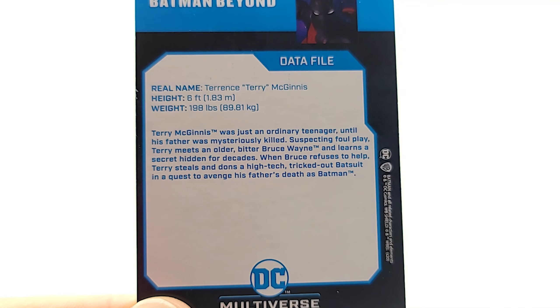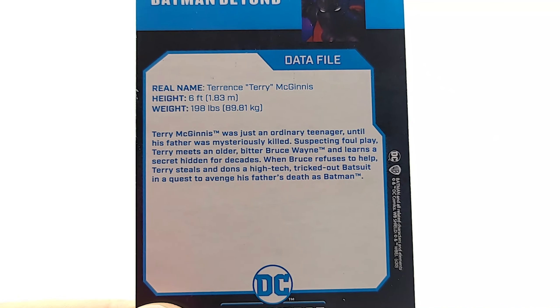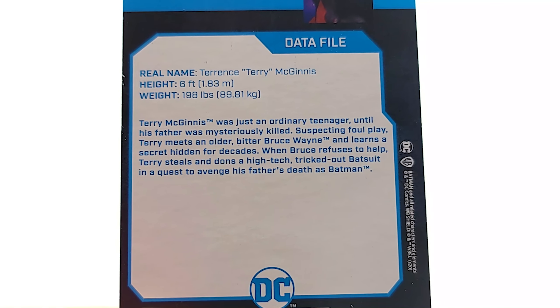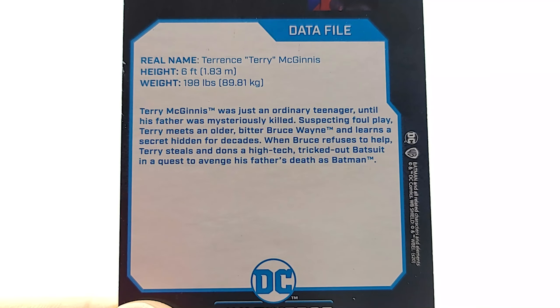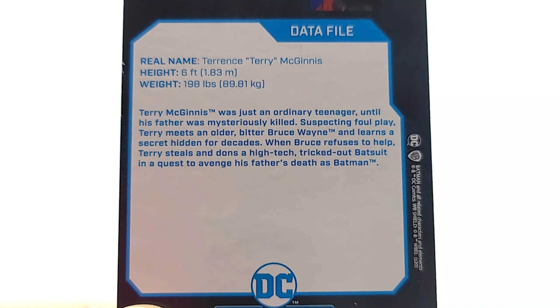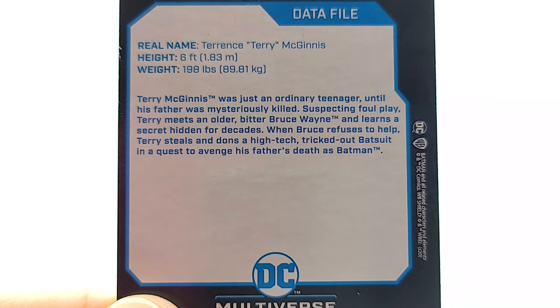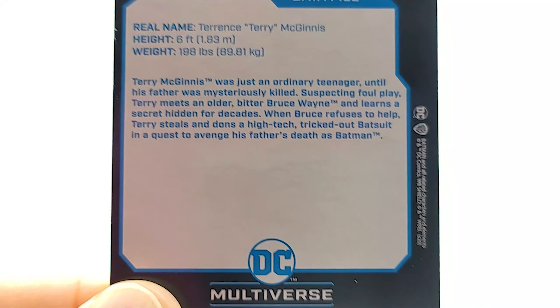Terry McGinnis was just an ordinary teenager until his father was mysteriously killed. Suspecting foul play, Terry meets an older, bitter Bruce Wayne and learns a secret hidden for decades. When Bruce refuses to help, Terry steals a high-tech, tricked-out batsuit in a quest to avenge his father's death as Batman.